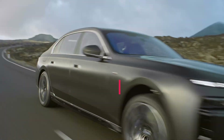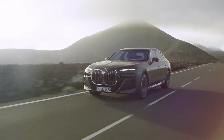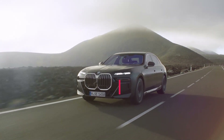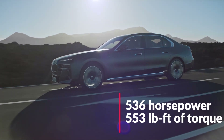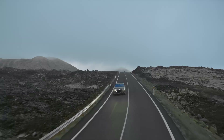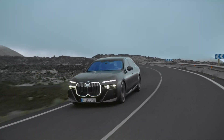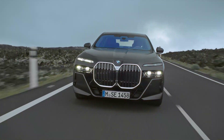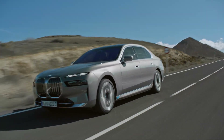Forget the tech though — let's talk speed. Utilizing BMW's all-new S68 engine, the BMW 760i has a 4.4-liter twin-turbocharged V8 that makes 536 horsepower and 553 pound-feet of torque. BMW claims a 0-60 mph time of just 4.2 seconds. That engine is also paired with an eight-speed automatic gearbox and xDrive all-wheel drive as standard.